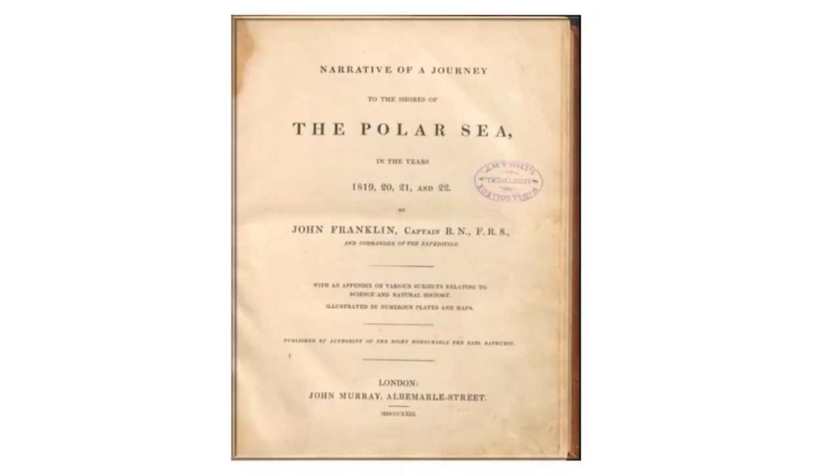Here we have another interesting title. Some of you may know of the ill-fated Franklin Expedition of 1845. In 2016, to much fanfare, the wreck of the HMS Terror was discovered in Terror Bay, Nunavut. But that was not the first Franklin Expedition into the Arctic — in fact, that one was the third expedition that he led. This volume was published after the Copper Mine Expedition.